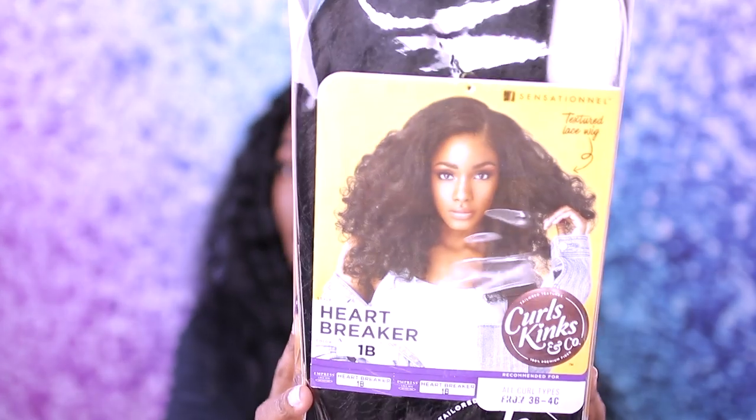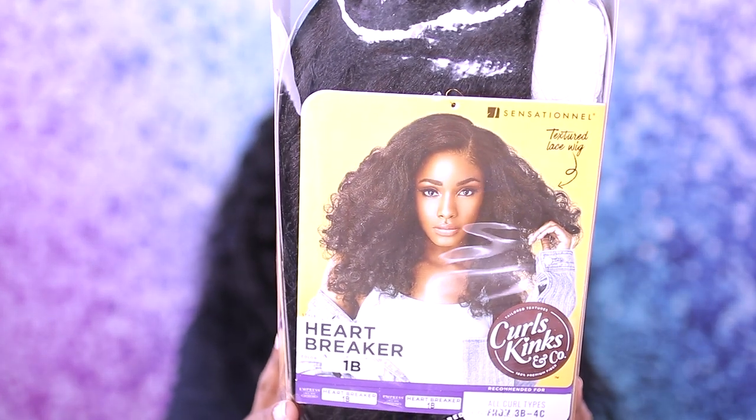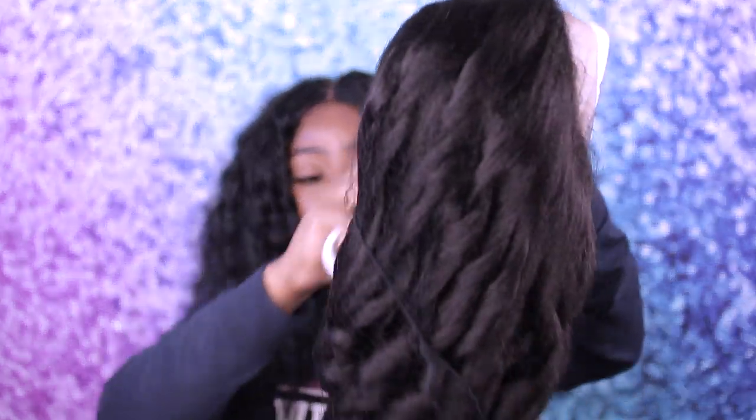I've been seeing this wig at the beauty supply store and I really like it — I thought, oh my god, this looks so natural. So I went ahead and got one. This is from Sensational and it covers all curl types from 3B to 4C. Let me show you guys what it looks like out of the packaging — it's a little bit longer than the one I have.